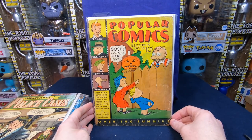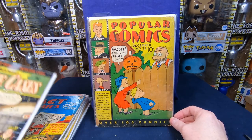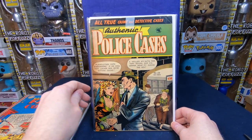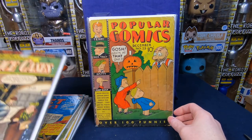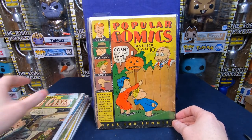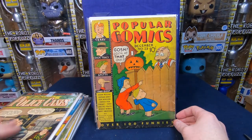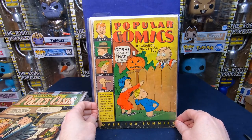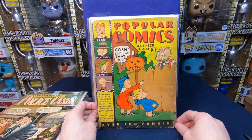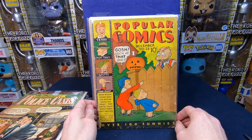We have Popular Comics number 23 — it's in great shape for that age, love it. I do have to look inside to make sure I'm not missing any pages. Popular Comics number 23 — that's an awesome Halloween cover! I love old school Halloween stuff.